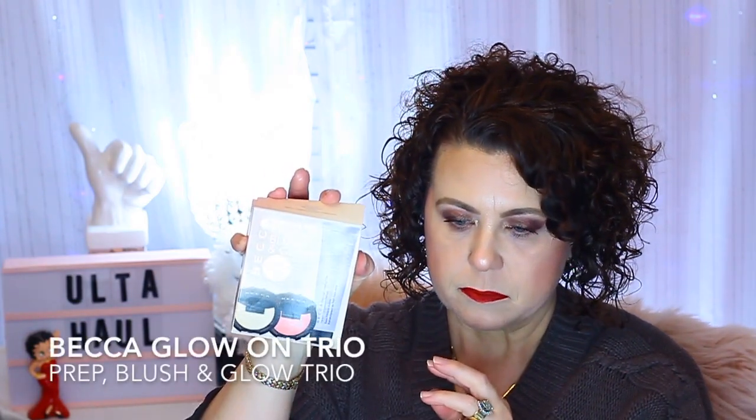I also got this little kit from Becca — it's the Prep Blushing Glow kit. I mainly wanted it for the blush that was in it. It's just this little blush in camellia, which is really pretty. I think it was $15. It's just a small size, but that will last me a lifetime.